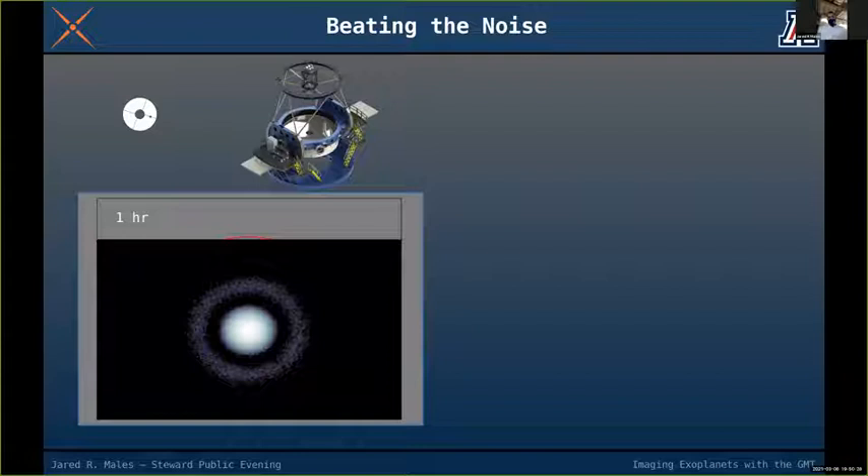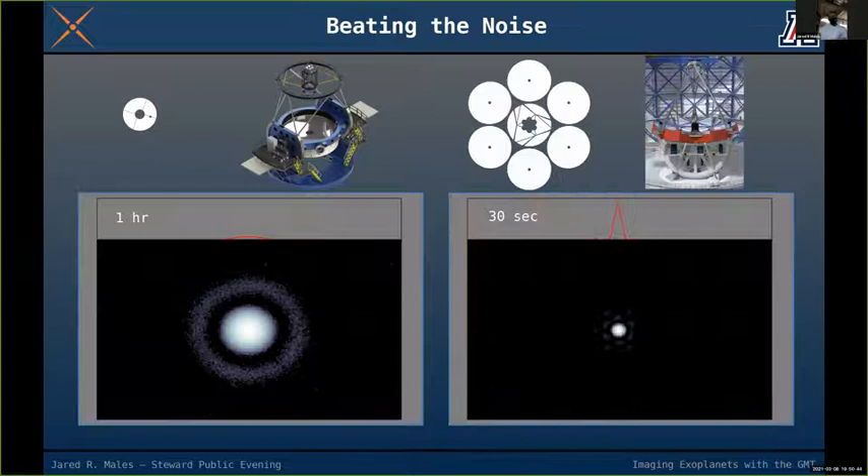After an hour on the Clay telescope, the picture of the star is well above the noise and looks pretty nice — we'd be really happy with that image. But on the GMT, we would get an equally good image — the same signal-to-noise ratio — in just 30 seconds. That's how much more powerful the GMT is.